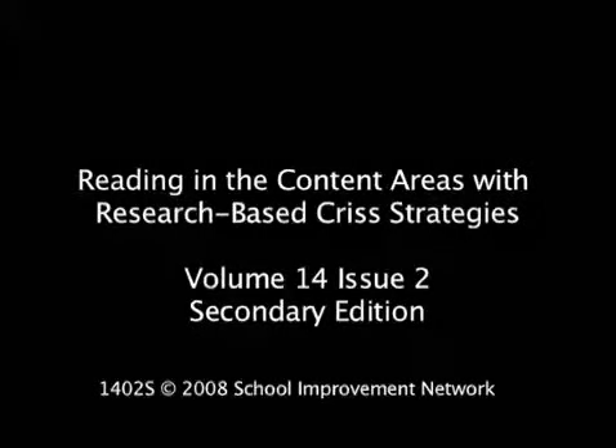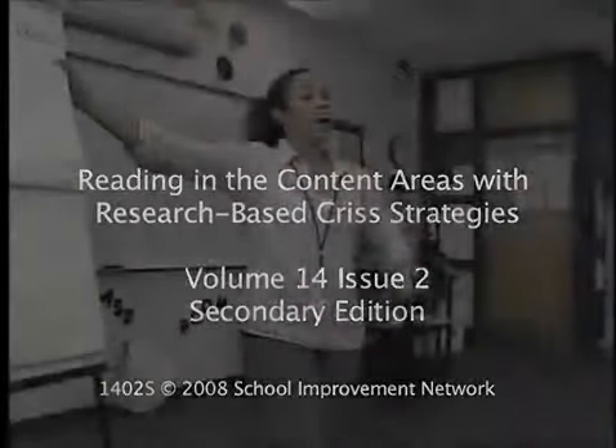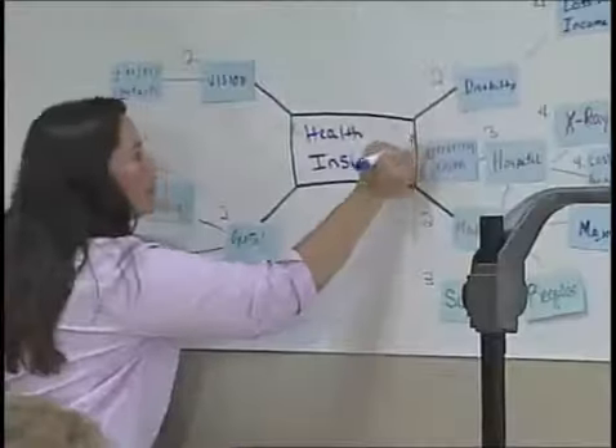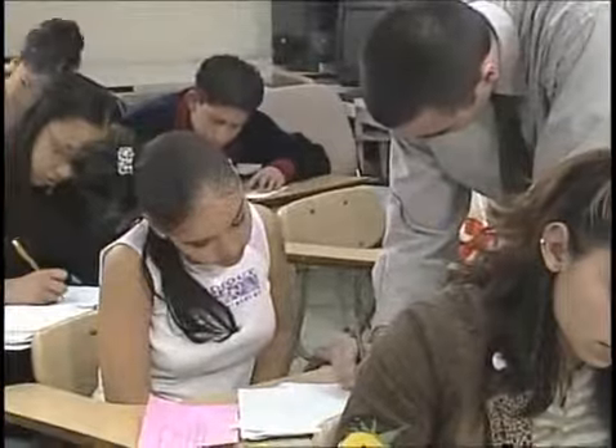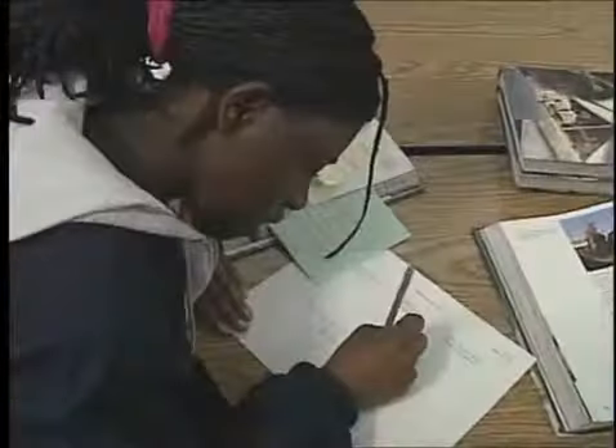In order to help students read and comprehend in the various content areas, teachers must employ research-based and proven strategies that help students learn. But even more importantly, teachers must plan learning in such a way as to clearly target that which is to be learned and select strategies that will reach those targets.